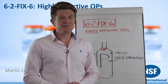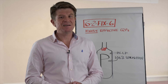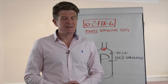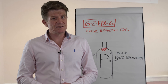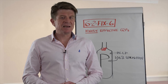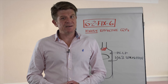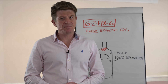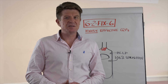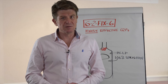The subject of this 'six to fix in six' relates to the habits of highly effective QPs — qualified persons — people releasing the batches. I'm a QP, well I was. About 20 odd years ago I was responsible for releasing products. At NSF we've been educating QPs for over 22, 23 years, so we're very strongly connected to the QP world.